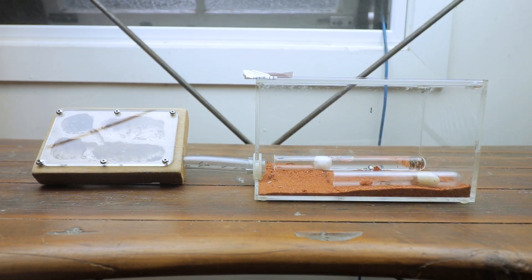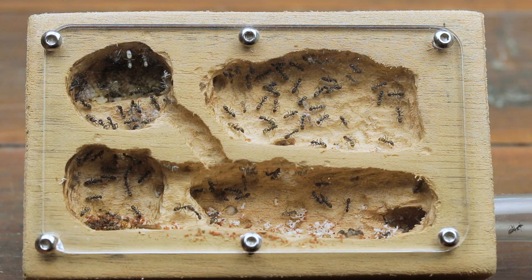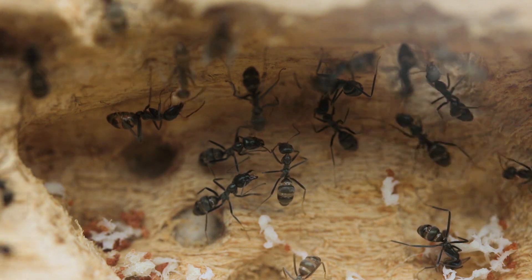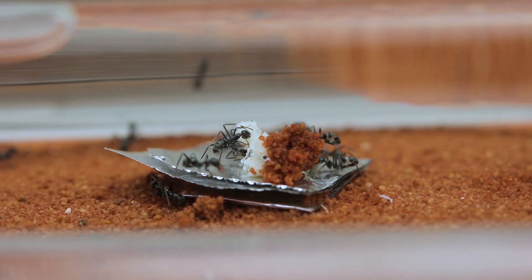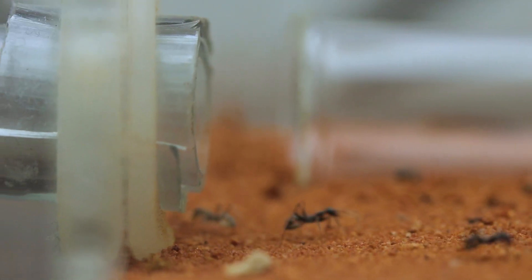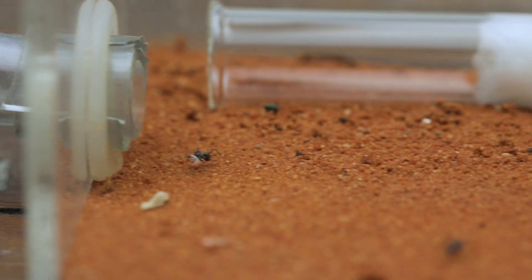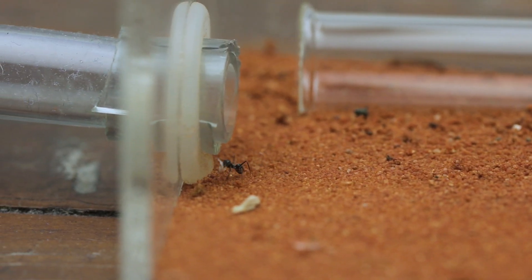A couple of weeks later, and the colony takes up most of the nest. They easily have over 50 workers, if not closer to 100 ants. Here's a worker that's only a couple of hours old, yet she's been thrown into the deep end to help provide nutrients for the colony. It's great to see them come this far. So I fed them some chicken, which they shredded beyond belief, before taking it back to the nest.